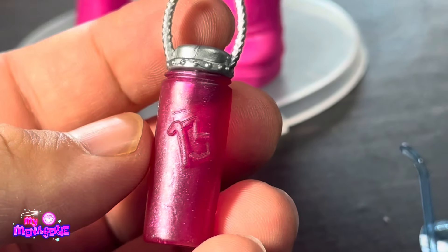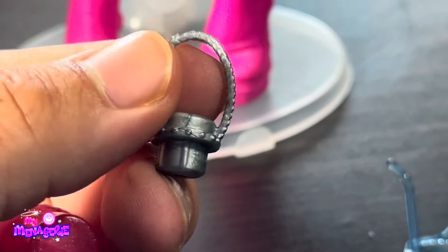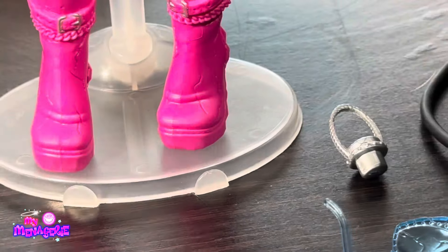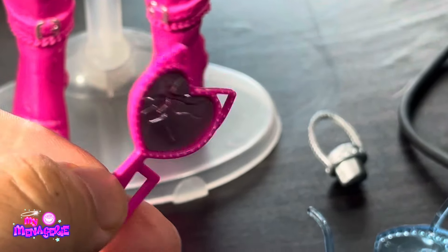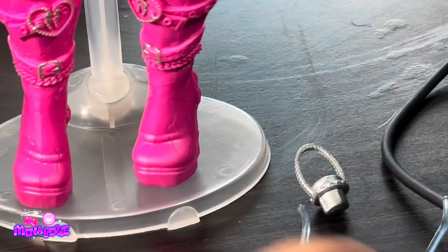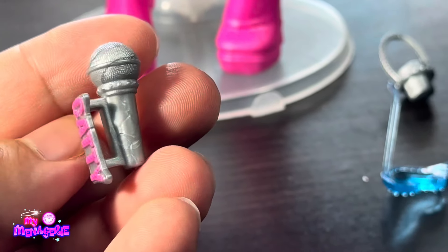Our next accessory is a water bottle — the lid can be removed and it just says 13 on it. There's a lot of 13 on this doll, and it's the same mold for the 13. She also has a mirror — a broken mirror with cat ears on it and the same number 13 on it.